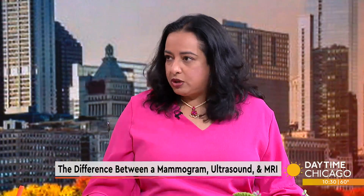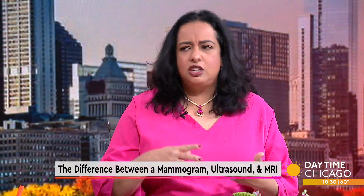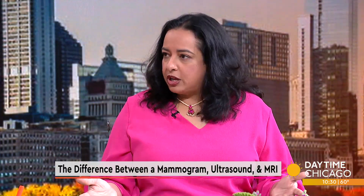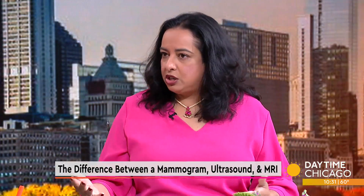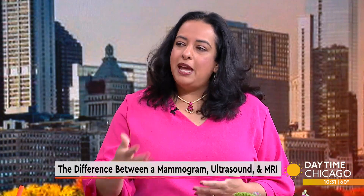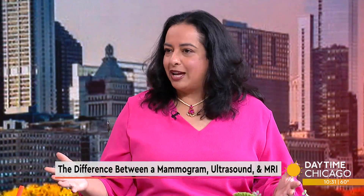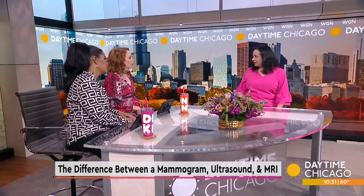The average woman who has no increased risks for breast cancer, no family history or genetic diseases, her first screening exam should be at age 40, every one to two years — talk to your doctor. And then based on the mammogram you may hear something about dense breasts, and that's what starts dictating what you need or don't need.